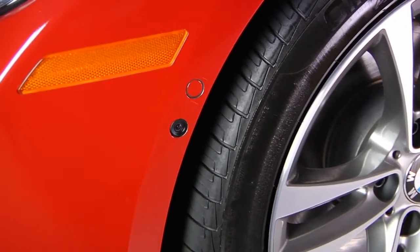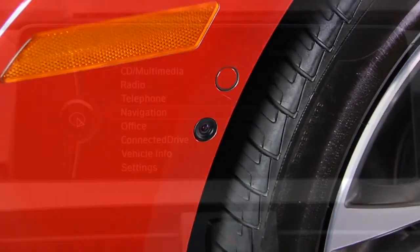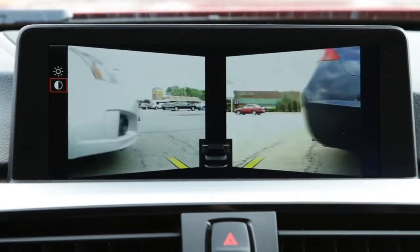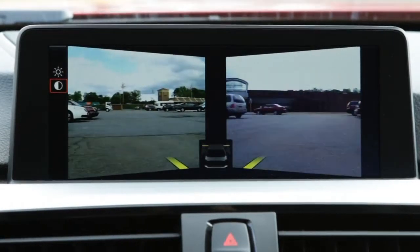Generally speaking, these cameras are positioned at the front outer edge of the front wheel arches. The cameras give a wide angle view of the area directly to the side for up to 330 feet in both directions. The images from both cameras are shown simultaneously in the iDrive display monitor.